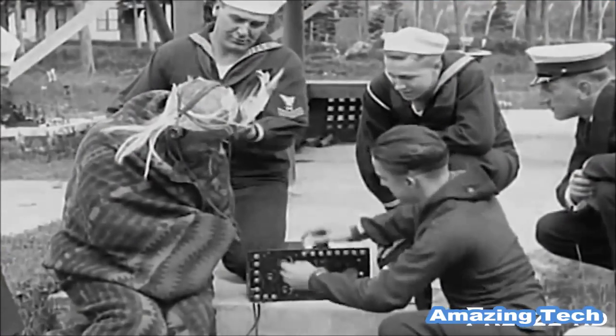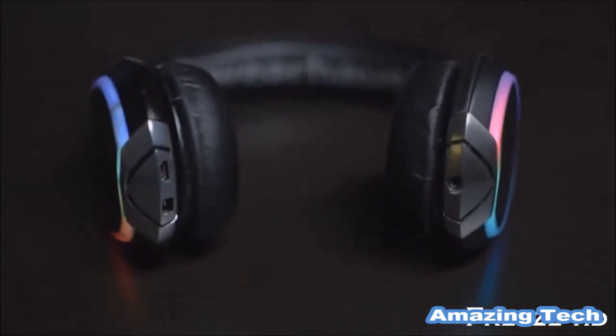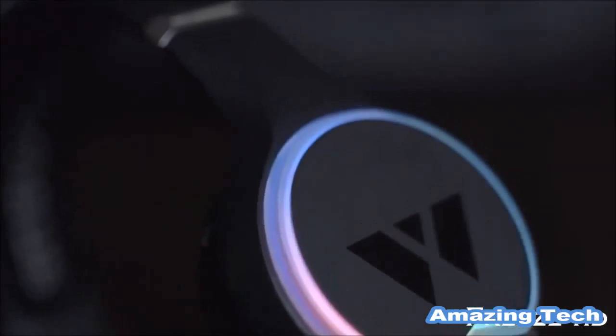Headphones have been around for over a century, but beyond design and sound quality, not much about them has changed. But the way we discover and listen to music nowadays is vastly different. That's why we built the Arc — the next step in the evolution of headphones. Beyond having precision-tuned sound quality and a sleek, comfortable design, the Arc wireless headphones are capable of so much more.